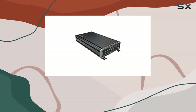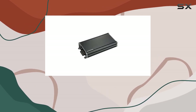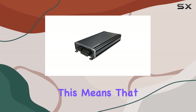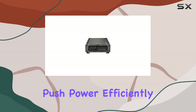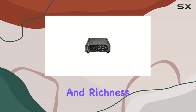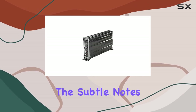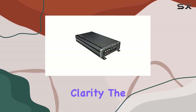Let's talk about the hybrid nature of this amplifier. It features Class A-B full-range channels alongside a powerful Class D sub channel. The KICKER 46CXA6605T doesn't just push power efficiently, but does so with a finesse that preserves the clarity and richness of all sound frequencies. Whether you're listening to the subtle notes of a classical piece or the hard-hitting bass of hip-hop, this amp delivers with exceptional clarity.